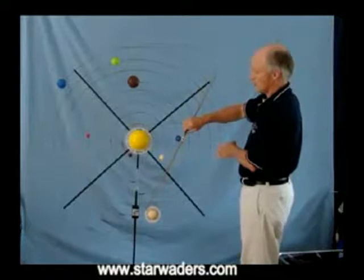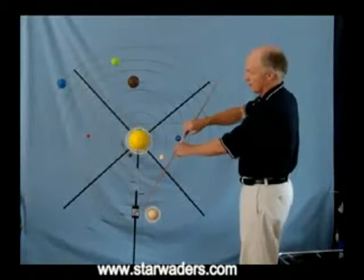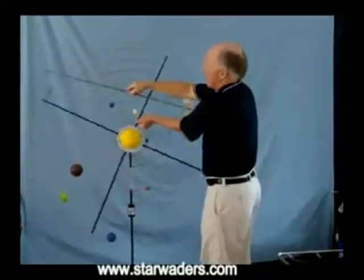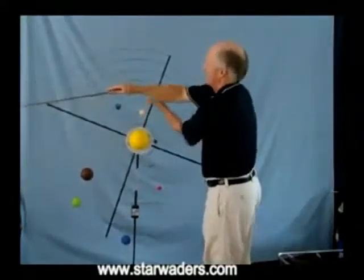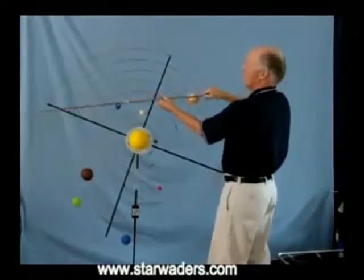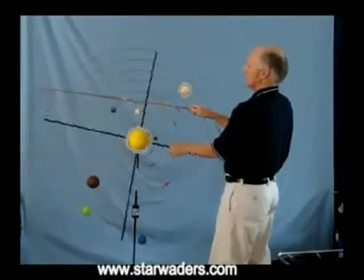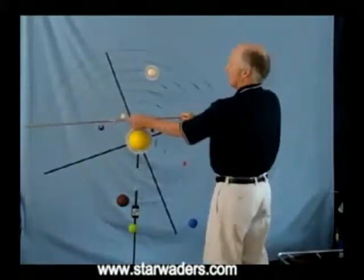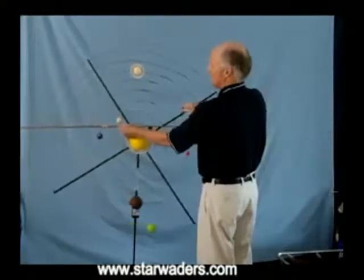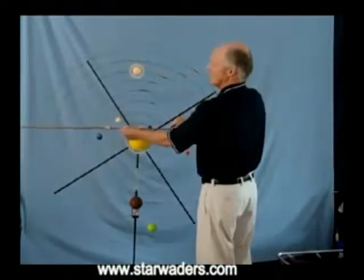As we continue our journey through the day, at around 2 or 3 o'clock in the morning, we see Saturn rising above the horizon. We can make this clearer by turning the model. Here we have our morning horizon, and as we approach morning, we are going to see Saturn rising higher and higher in the sky. It is not rising, of course — it is us that are turning. Just shortly before sunrise, Saturn will be fairly high up in the eastern sky.